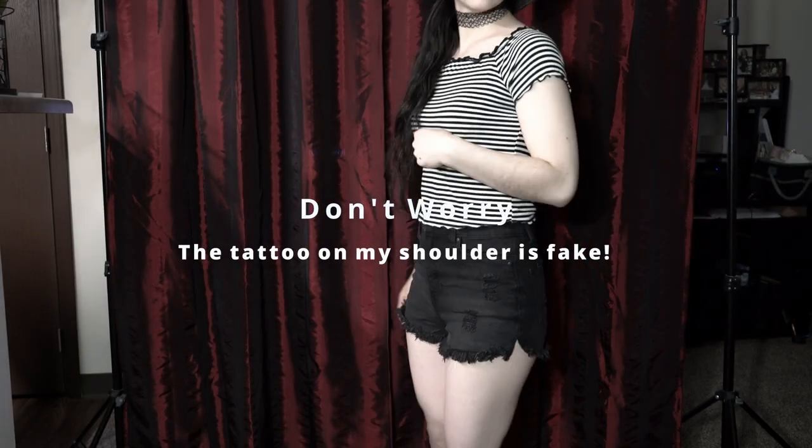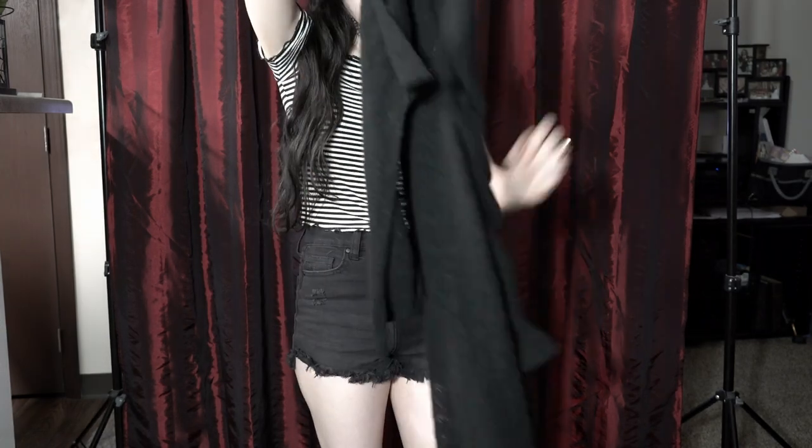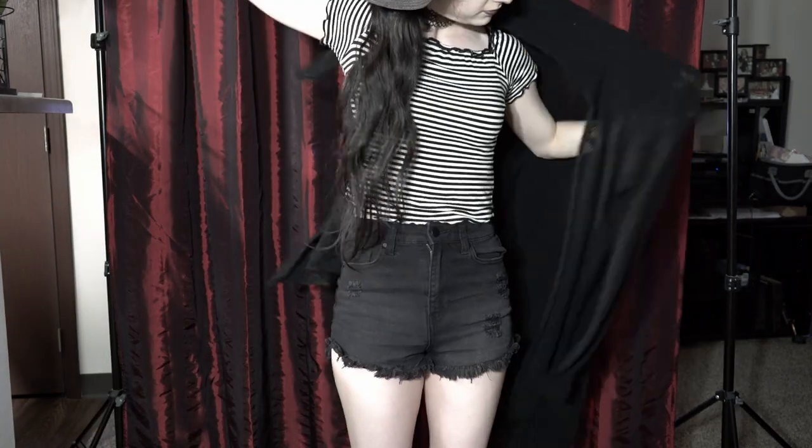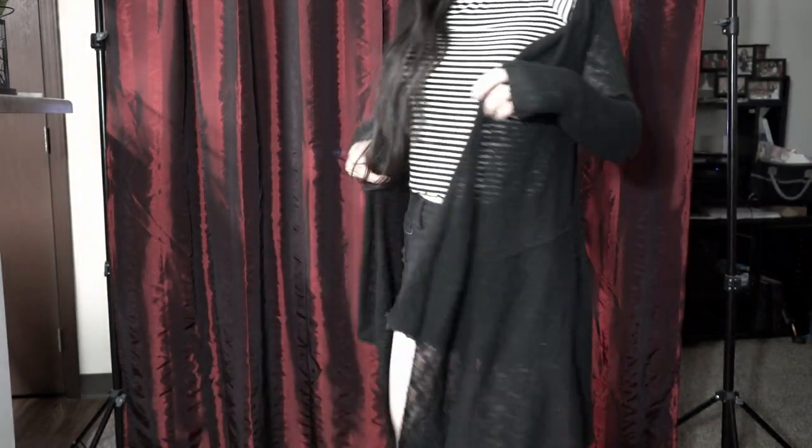Moving forward, all the items of clothing you're about to see were all found at the thrift store. Even this cardigan was found at the thrift store. I have so many cardigans, you guys, it's not even funny. But in the summertime these come in super handy because everyone has their ACs cranked up so high, I tend to get really uncomfortable.